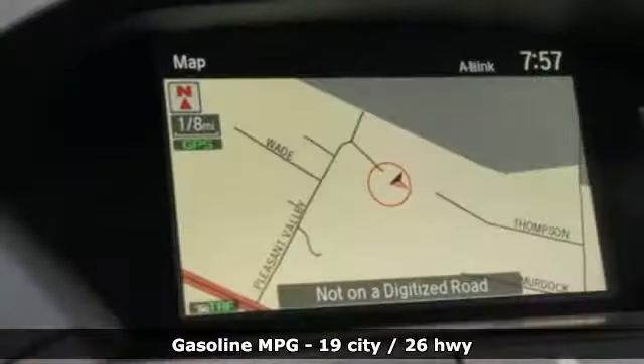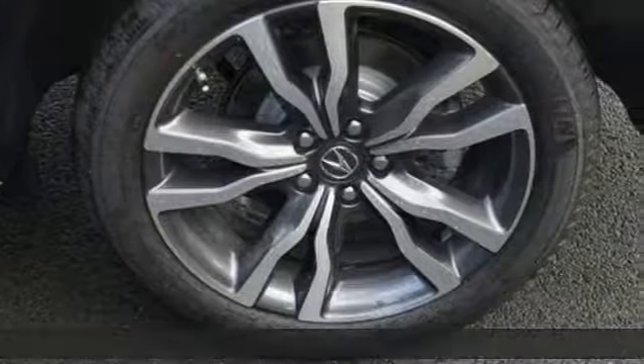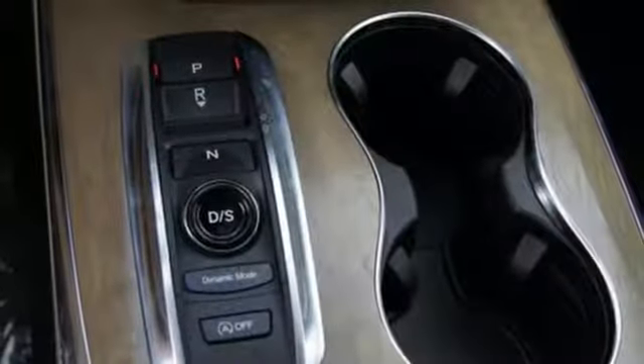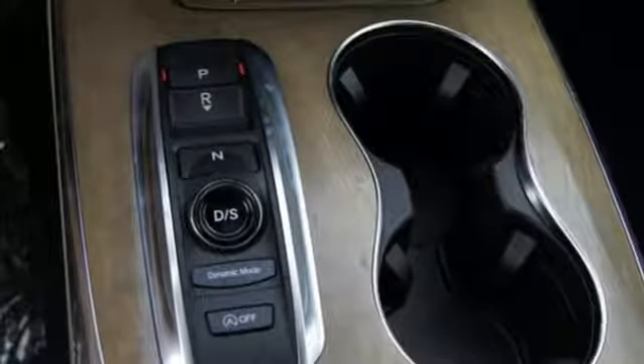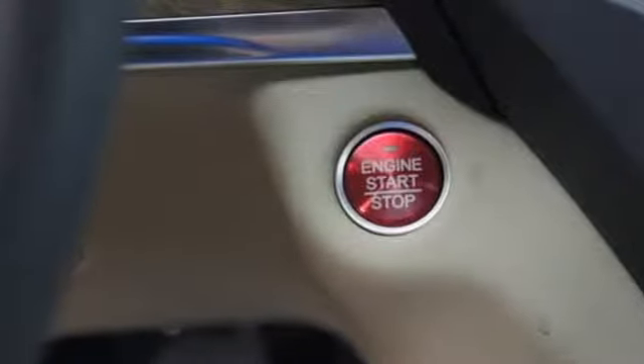V6 engine, super handling all-wheel drive with traction control, Bluetooth streaming audio, power heated mirrors, heated and ventilated Milano leather sport seats, smart vent seat mounted airbag, active noise cancellation, Apple CarPlay, Android Auto, heated steering wheel, front and rear parking sensors, and automatic transmission.